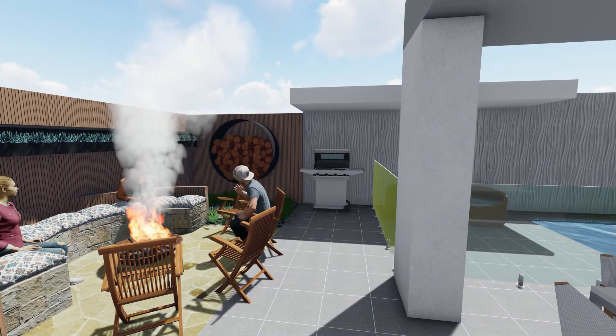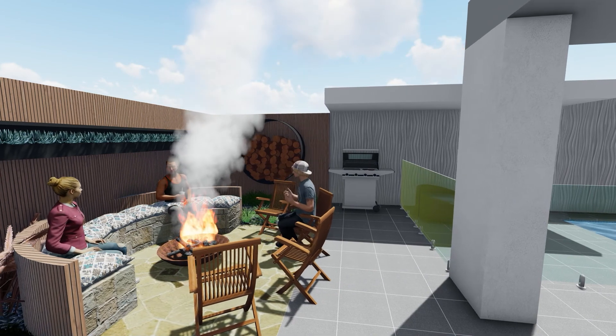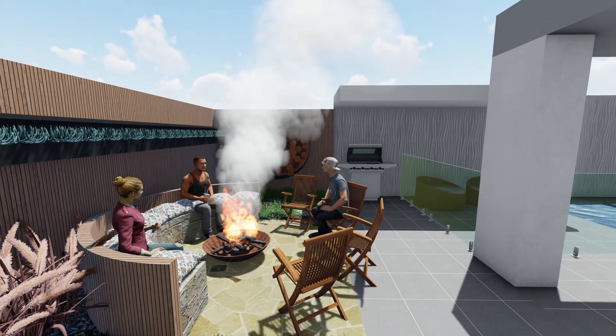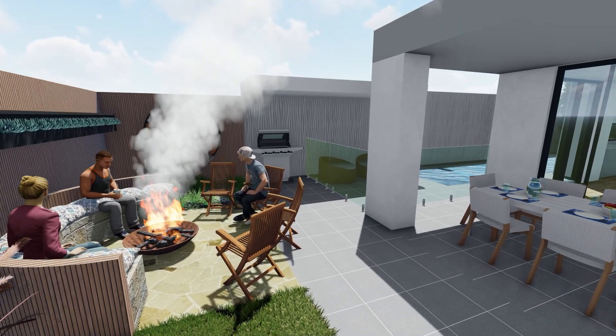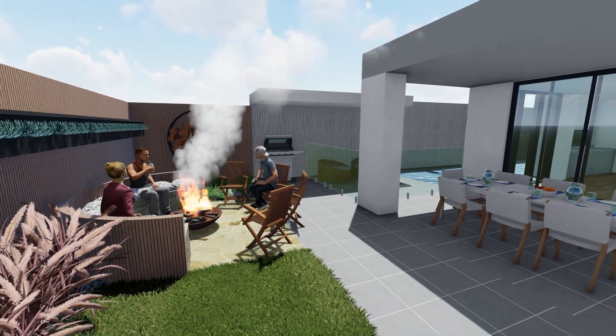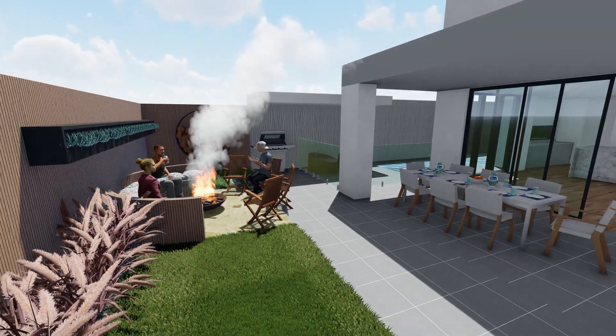And this is the fire pit area, which is now sitting over the easement. Like I keep saying, this is something that we will not put on our construction drawings for a building permit, because it's just going to be really difficult to get.